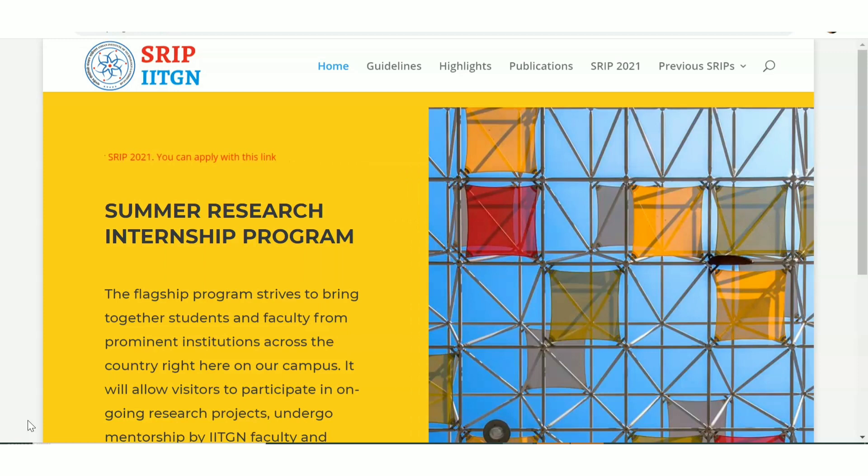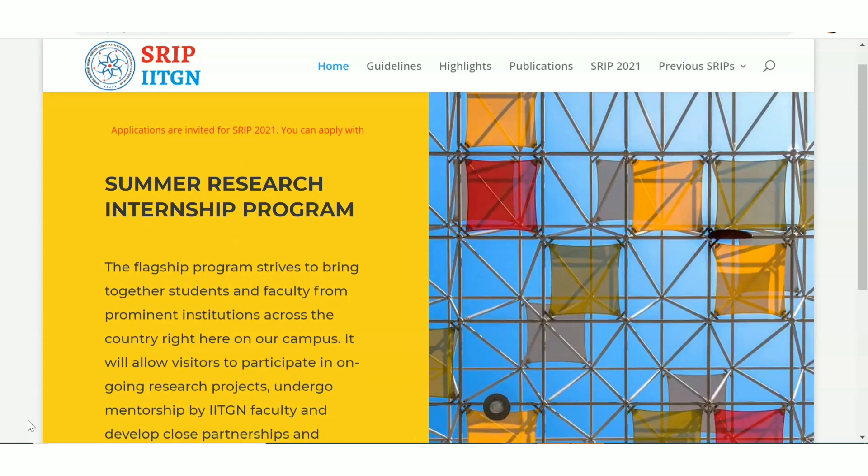If you are seeing the channel for the first time, please do subscribe to the channel and also follow us on our Instagram page. So let us discuss about the Summer Research Internship Program.